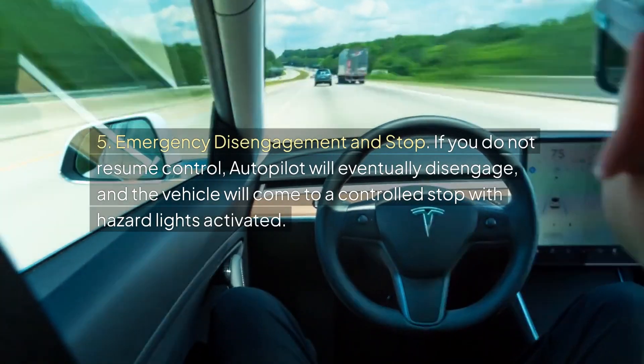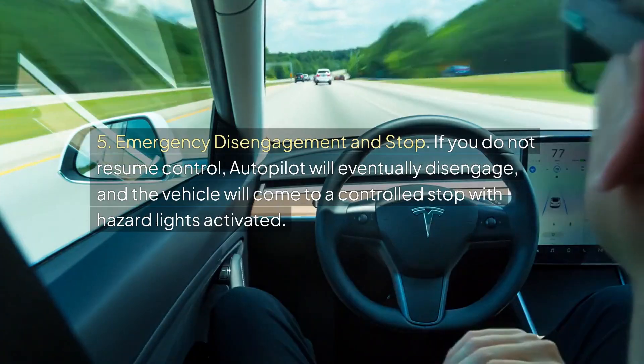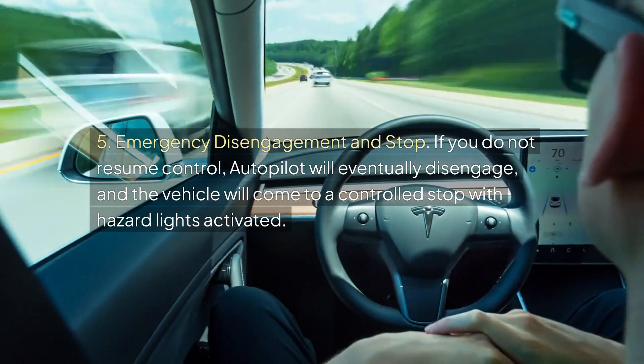Five, emergency disengagement and stop: If you do not resume control, autopilot will eventually disengage and the vehicle will come to a controlled stop with hazard lights activated.